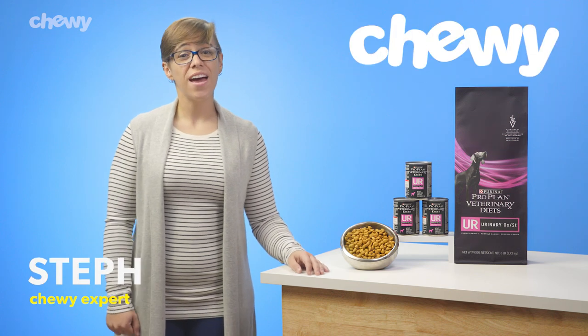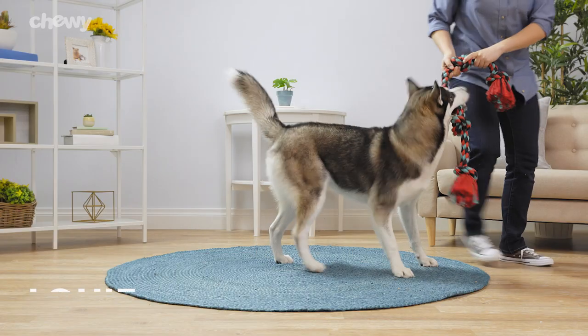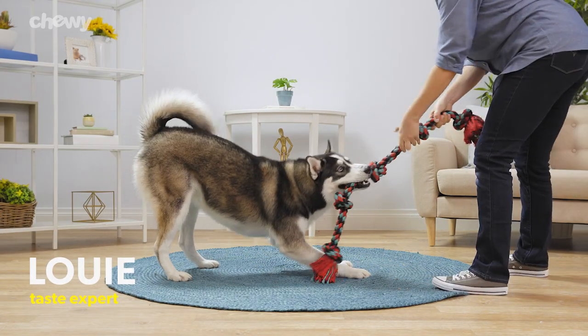Hi, I'm Steph from Chewy, and I'm here with Purina ProPlan Veterinary Diet's UR UrinaryOX-ST dog food to help support your dog's urinary health.